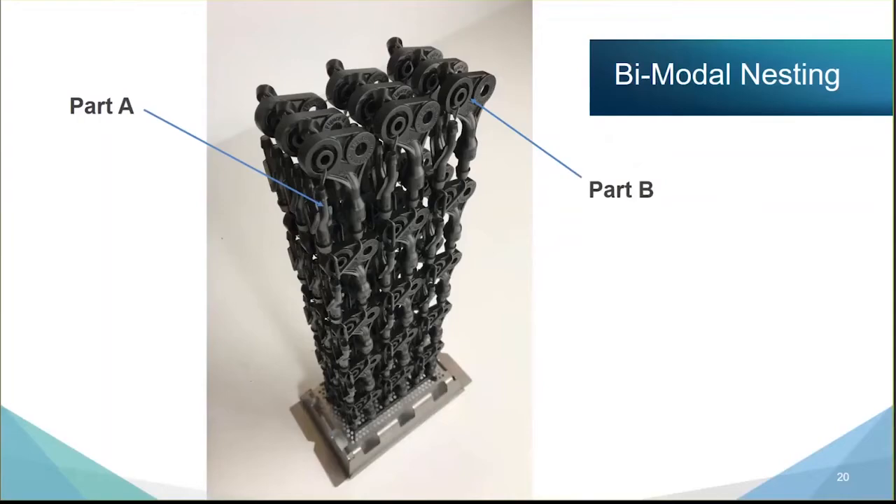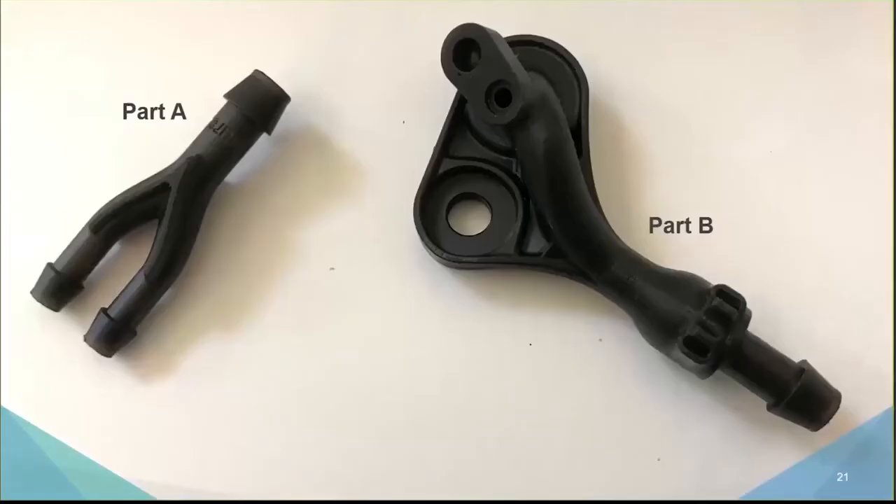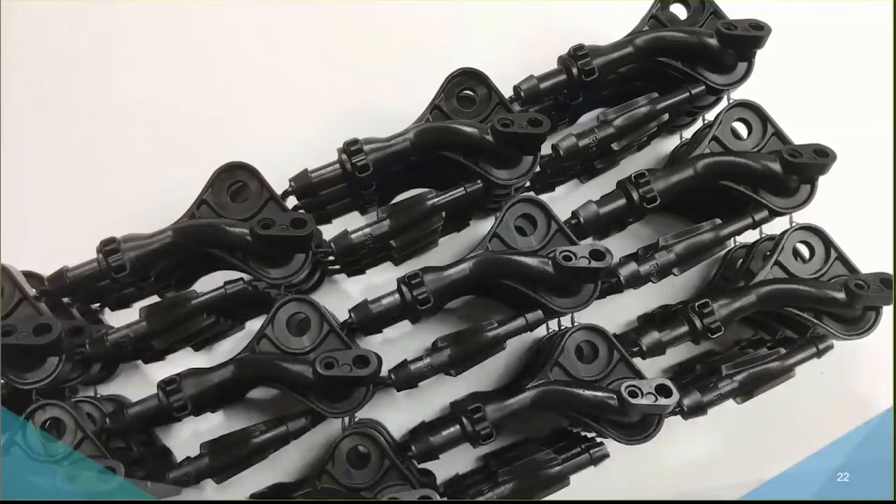Here's a graphic showing the bimodal nesting — the finished batch washed, with small Part A and small Part B nested together. Another close-up gives you a visual of the raw surface quality.